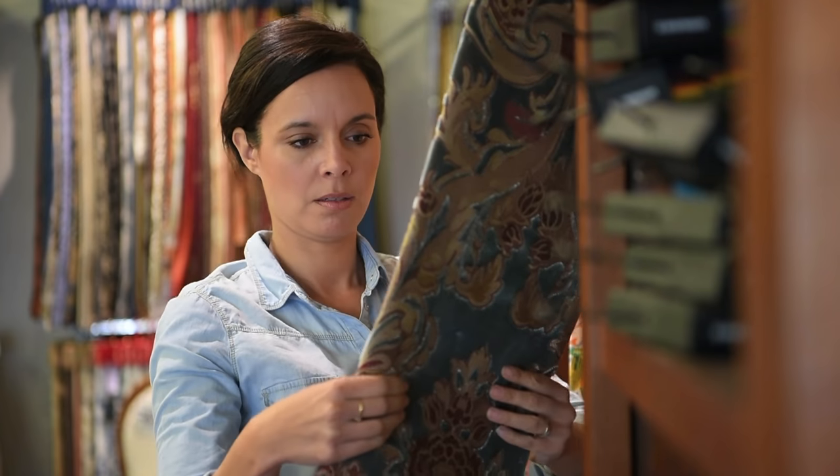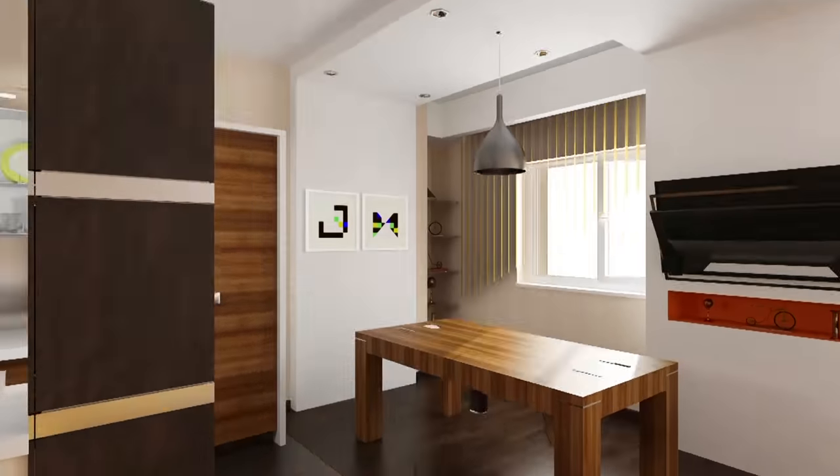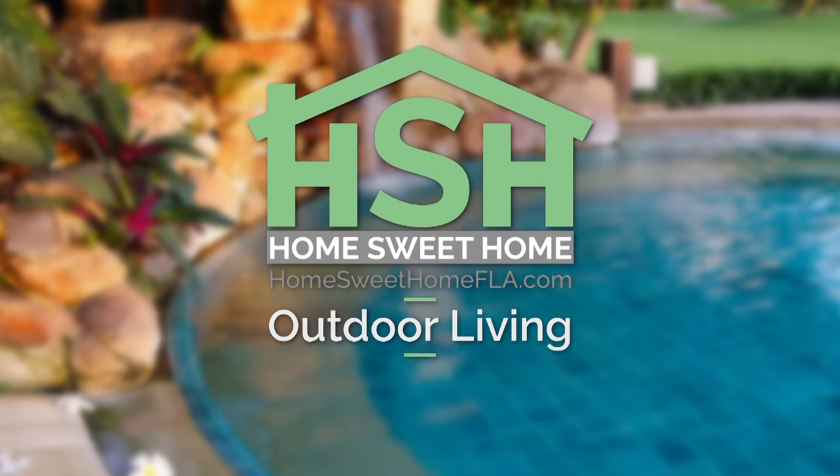Welcome to Home Sweet Home. Every week the best home experts on the Suncoast reveal their best tips and tricks for inspiration and transformation. It's your beautiful home hotspot. This week: outdoor living at its finest.